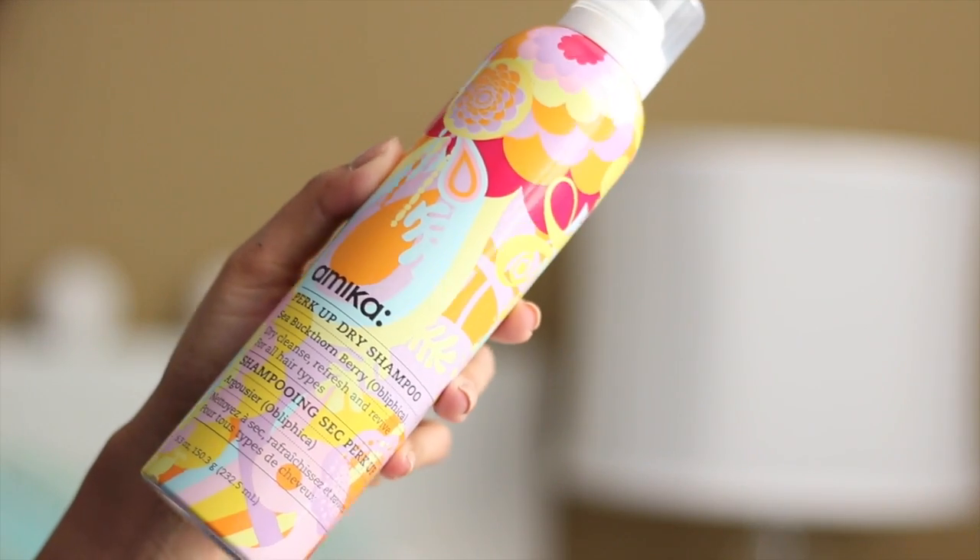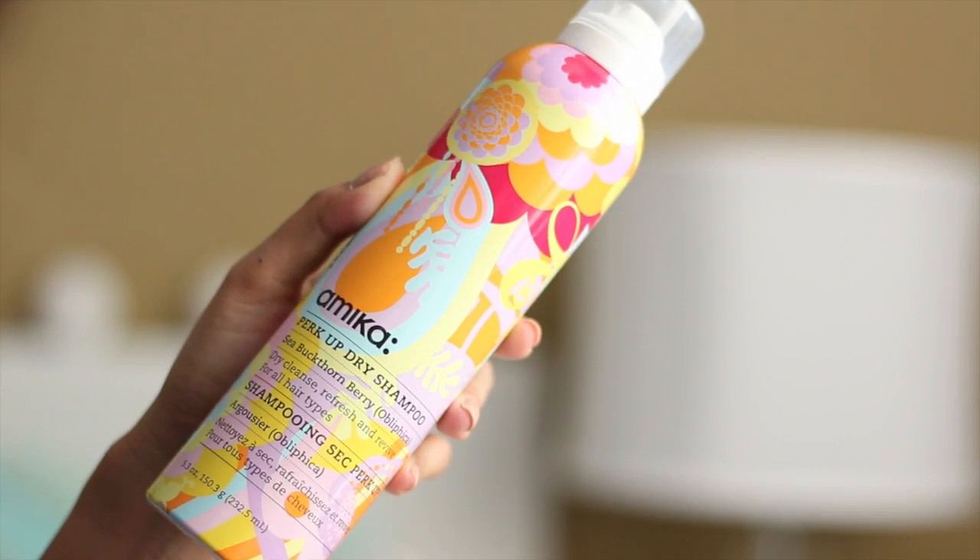Next is the Amika Perk Up Dry Shampoo in the Sea Buckthorn Berry scent. I've been telling you guys it's really difficult for me to find a good dry shampoo because a lot of times they only last in my hair for a few hours — five hours max. But this one actually lasts the whole entire day. I also really like that it's lightweight and it doesn't leave white residue in your hair.